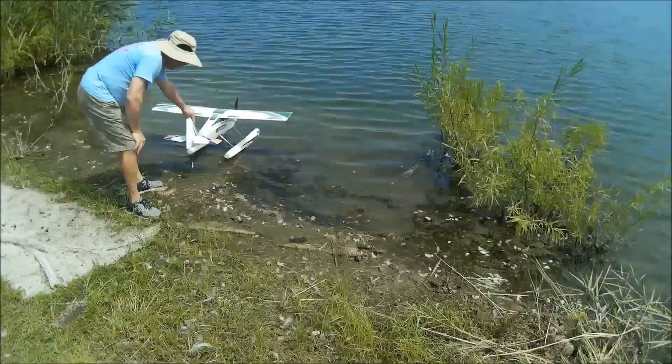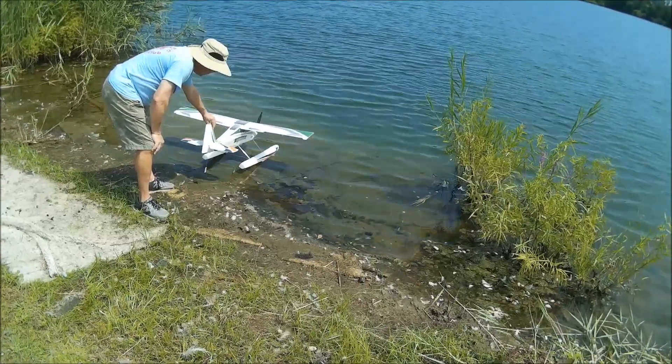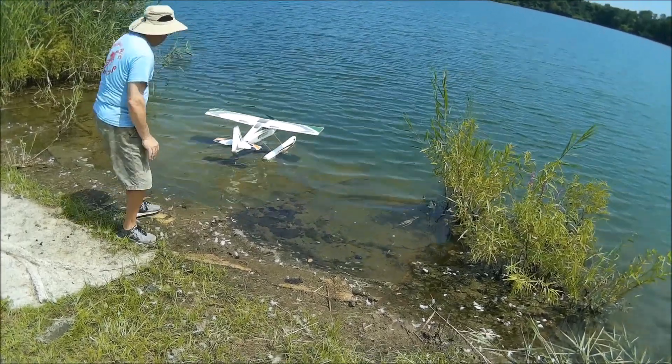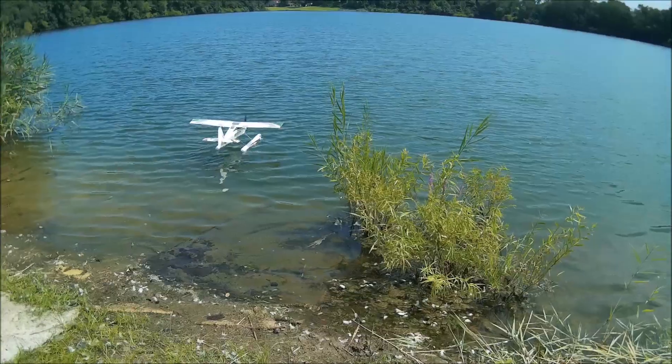Got all the surfaces tested? Yes. Give me a right aileron. Good. Up. Good. Ready? Ready.